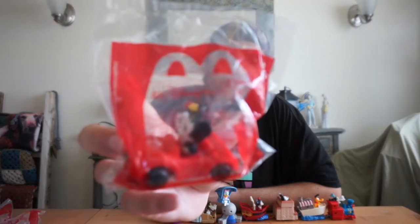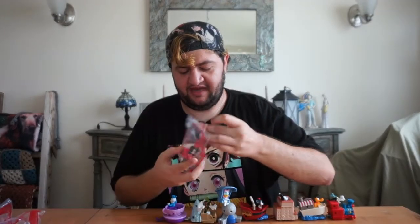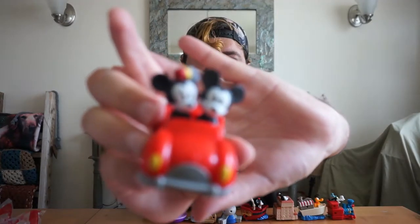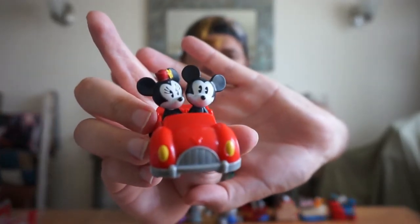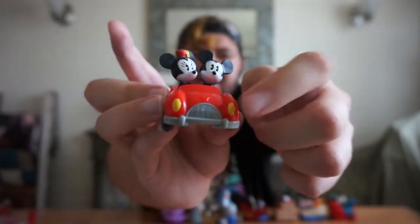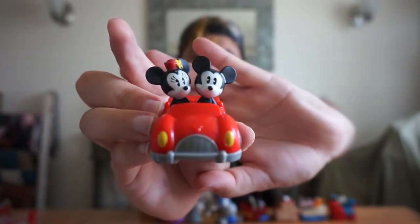The last one is Mickey and Minnie on their car from the attraction Mickey and Minnie's Runaway Railway. This one is really cute — it's probably my favorite one. You have both Mickey and Minnie in their car from the attraction itself, and it's just so cute. You can't go wrong with Mickey and Minnie, especially — if you look here — it has a Mickey silhouette right there on the top of the car, on the hood.